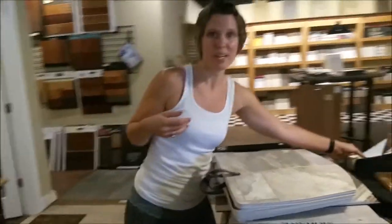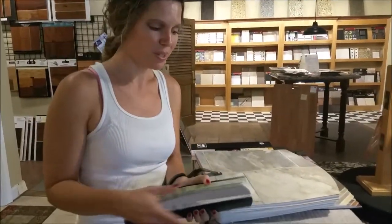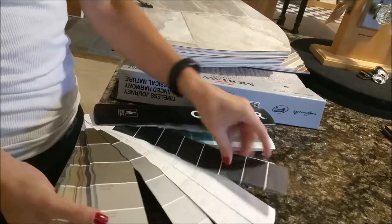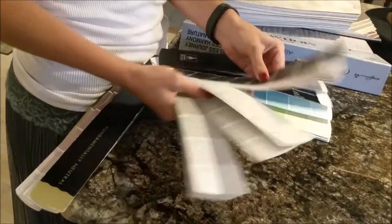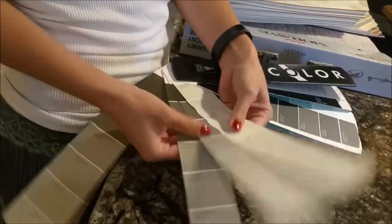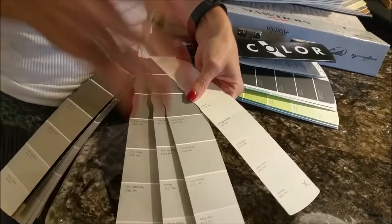And of course grays are huge right now. Grays and tans are always going to be classic go-to colors. We have color swatches that can help give you an idea, but I think I like to stay within this range right here. These are your safe colors — something muted but warm or cool tones.